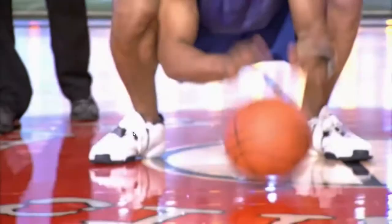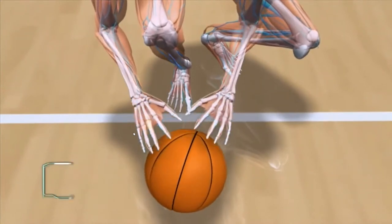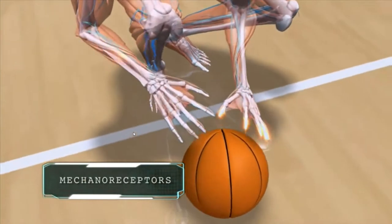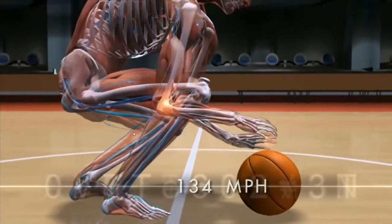When Jared's dribbling, thousands of nerve endings in his fingertips — called mechanoreceptors — send electrical impulses flying to his brain and back at 134 miles an hour.